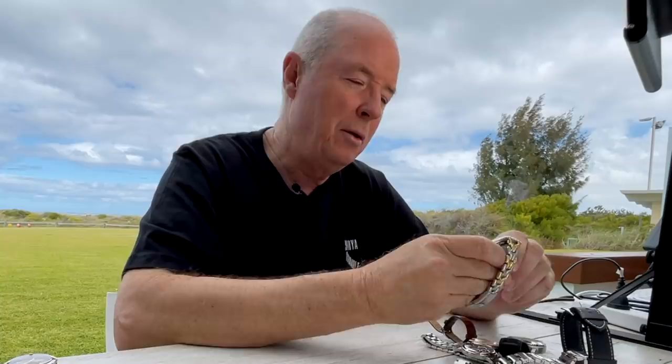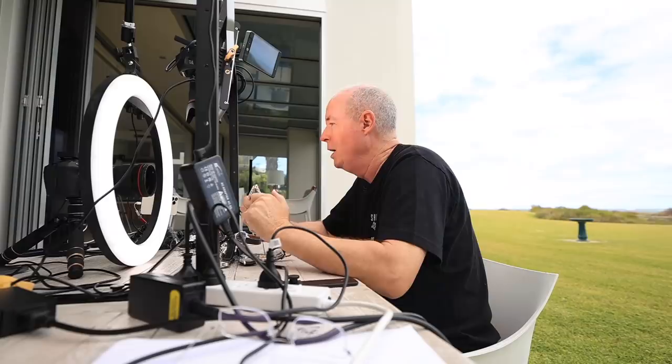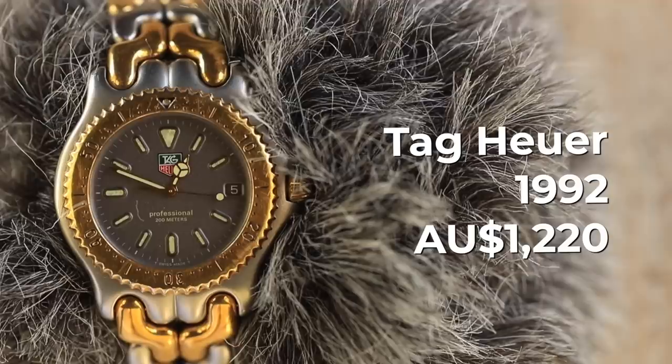Has Formula One influenced me when it comes to watches? Yes. This was the very first high-end watch that I bought. This is a Tag Heuer and they've been sponsoring Formula One for as long as I can remember. Love this watch. Cost me 1,200 Australian dollars and I'm thinking late 90s. Just a really lovely watch, though I don't think it's appreciated in value any.